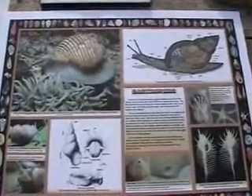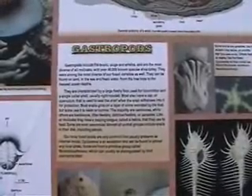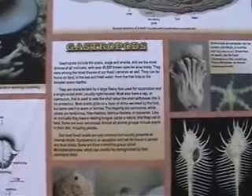Introduction to a snails poster. Gastropods include the snails, slugs, and whelks and are the most diverse of all mollusks, with over 40,000 known species alive today.